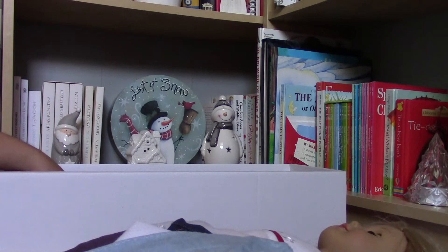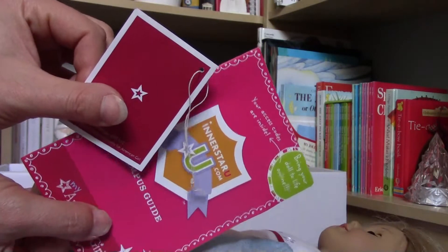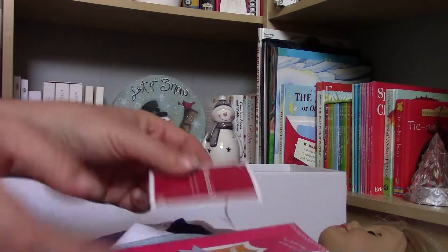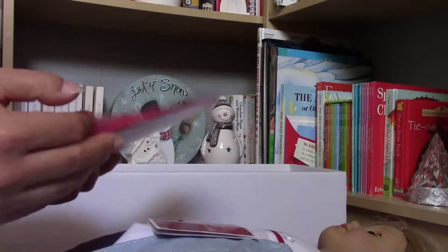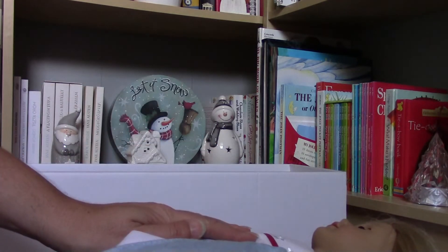I also got the cards, but unfortunately you cannot use them anymore. The seller told me that this dolly is coming from the New York store. Maybe I am the second owner of her, I don't know. But I am so, so, so happy.